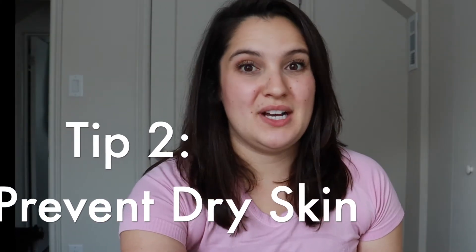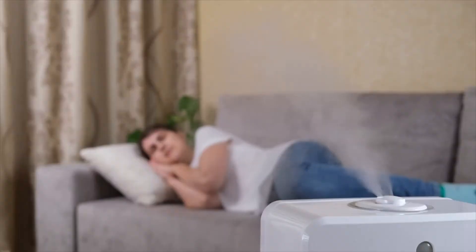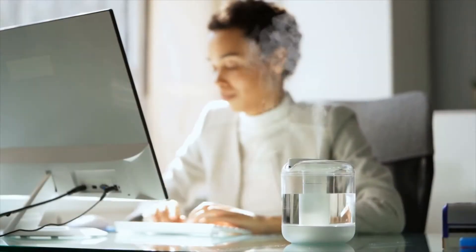Remedy number two is to prevent dry skin. You can try using a humidifier in your home or office space to keep the air nice and moist, which helps prevent dry skin. Moisturizers for sensitive skin can also help keep your skin supple and help prevent plaques from forming.